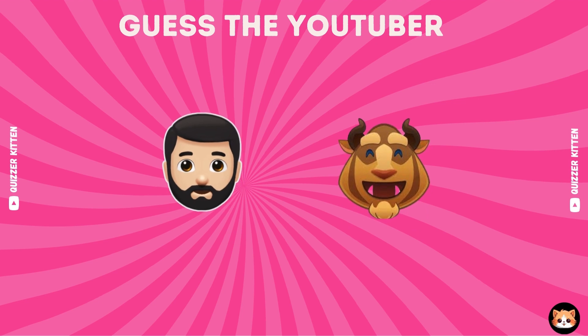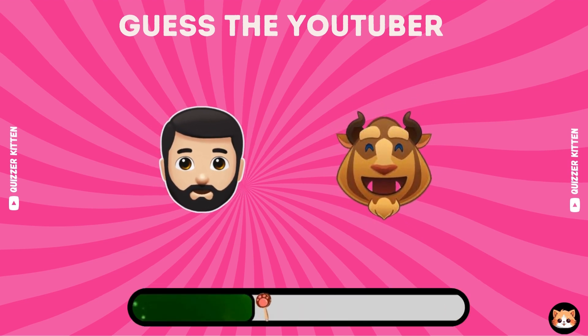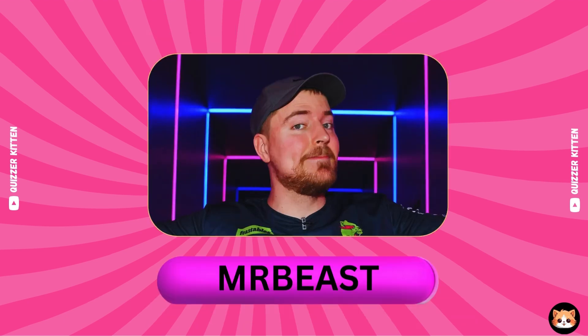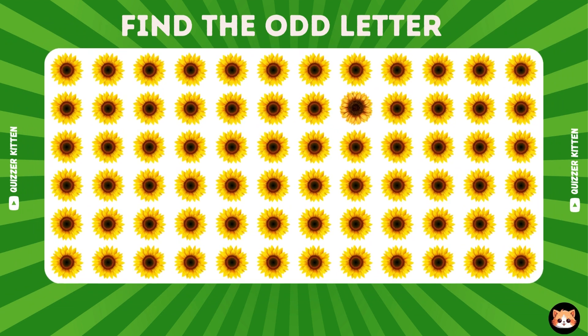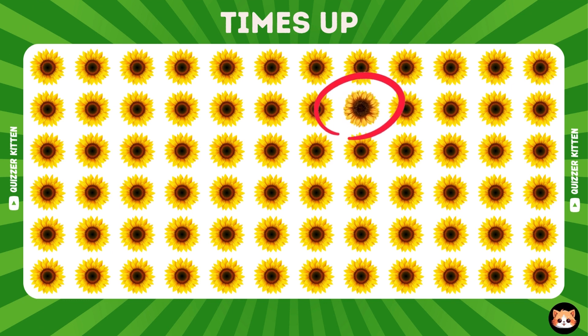Look at the emojis carefully and guess the YouTuber. MrBeast is the answer. Can you find the odd blossom? Your eyes are so good, the odd ones are here.